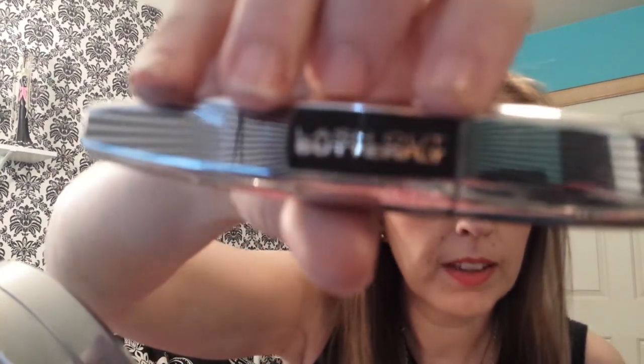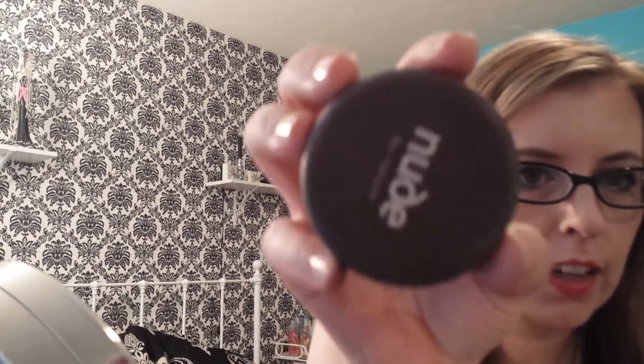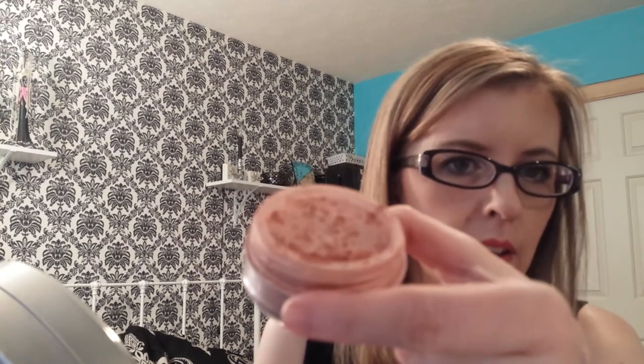Then I've been using the L'Oreal Lash Out Butterfly Mascara and I'm really liking this. The lighting's funny so it's not going to pull it out well, but there's that. The last makeup item is the Nude by Nature Virgin Blush — Deanna sent me this around Christmas time. It's a beautiful bronzy peach color blush.